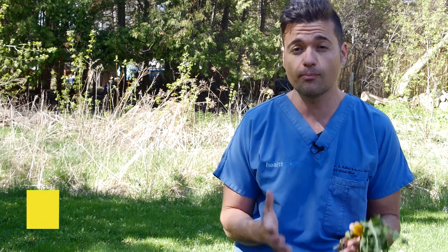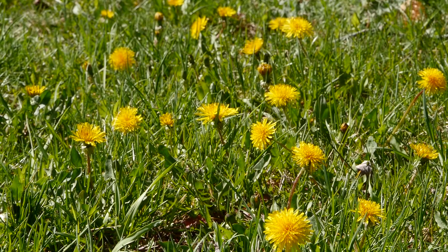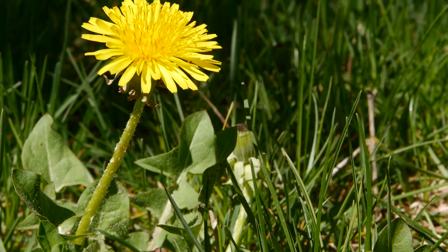Over the next month or so, we will be surrounded by one of nature's most powerful medicines, perhaps also the best known weed in the world, the dandelion. They are everywhere. Nature, in her infinite wisdom, has surrounded us with tools to help address the healing challenges of our time. Dandelion is perhaps one of the best examples of this.